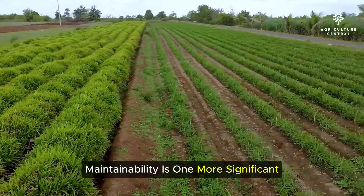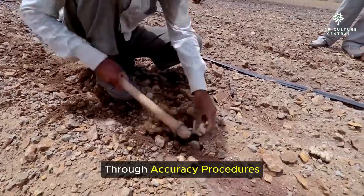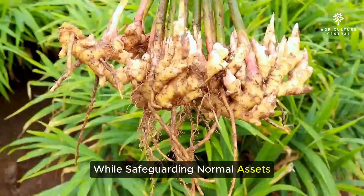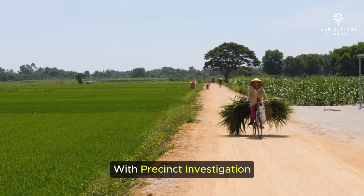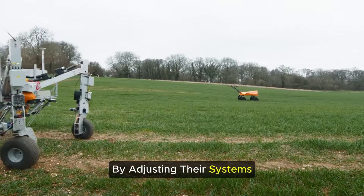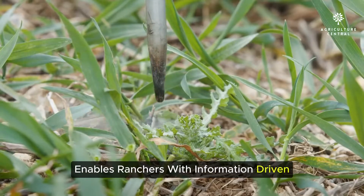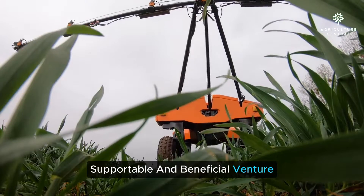Sustainability is another major benefit of smart farming. By minimizing chemical use and water consumption through precision techniques, smart farming promotes environmental stewardship, ensuring the long-term viability of farms while protecting natural resources for future generations. Smart farming also enhances resilience against risks. With predictive analytics, farmers can anticipate challenges like weather fluctuations or market volatility, adapting their strategies to minimize losses and maintain profitability even in uncertain conditions, ultimately transforming traditional agriculture into a more efficient, sustainable, and profitable venture.